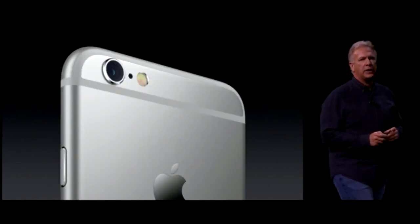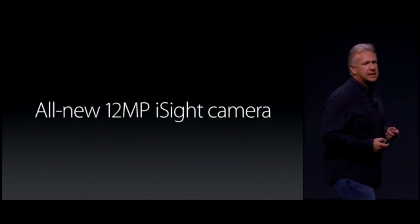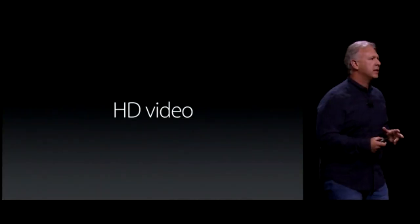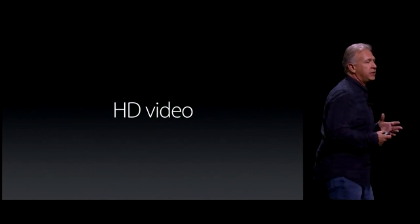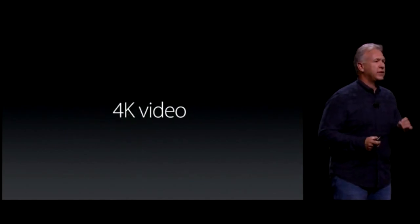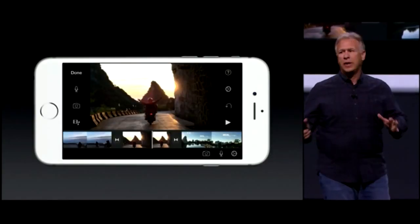We've got a great camera in iPhone 6S and 6S Plus — it's a 12 megapixel iSight camera. These photos were taken in Iceland. One of our goals was fantastic color — the skin tones are really accurate. It can also take amazing videos, and now for the first time in an iPhone, 4K video. It's incredible to shoot and edit 4K videos directly on your iPhone.